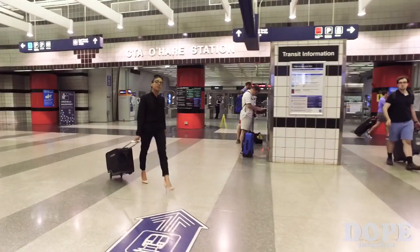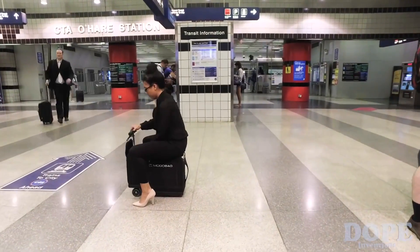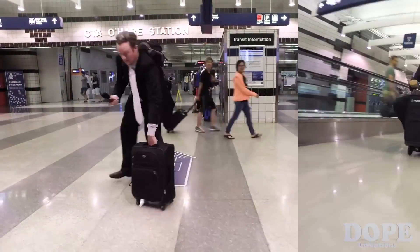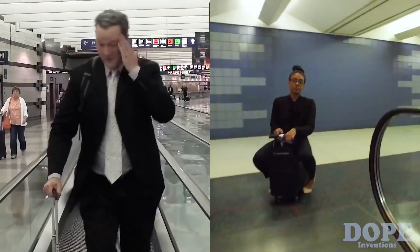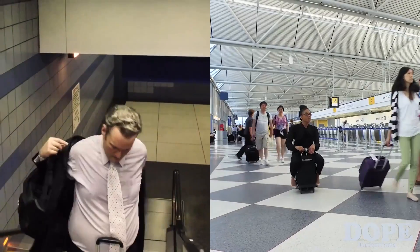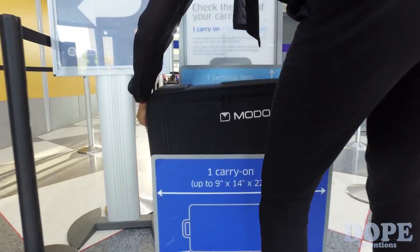Here's the scenario: you just ride it to the airport. You need to make your flight — do you want to walk, or do you want to ride? Today we have the Moto Bag. It's three times faster than walking, it's TSA and FAA compliant, so you can actually fly with it. It goes right in your overhead: 22 by 14 by 9.